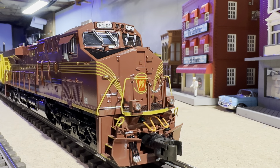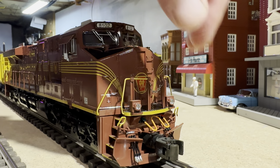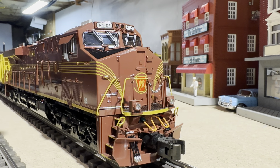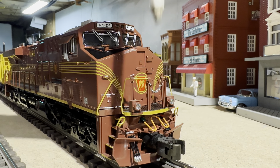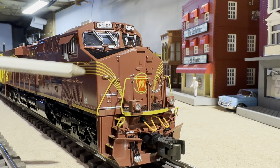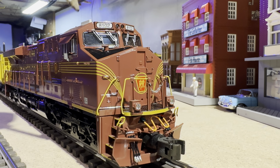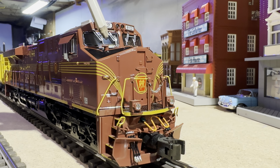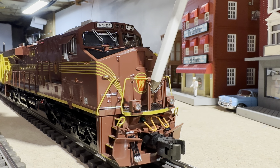On the front of this model you're going to see it's got a kinematic pilot, so it moves independently from the truck, as does the coupler. You're also going to see beautiful painted MU hoses, a nice plow, two ditch lights that do flash when you blow the horn, stairs, separately applied grab irons up top, painted black, nice windshield wipers, number boards that are lit, the sand fill, and a safety chain.